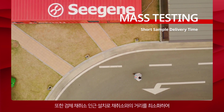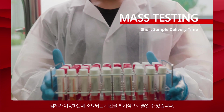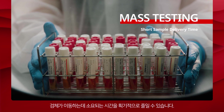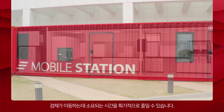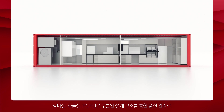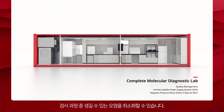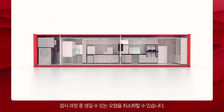The specimen delivery time can be significantly reduced with increased accessibility to specimen collection centers. The design structure separating the equipment, extraction, and PCR rooms allows quality management by minimizing contamination during the testing process.